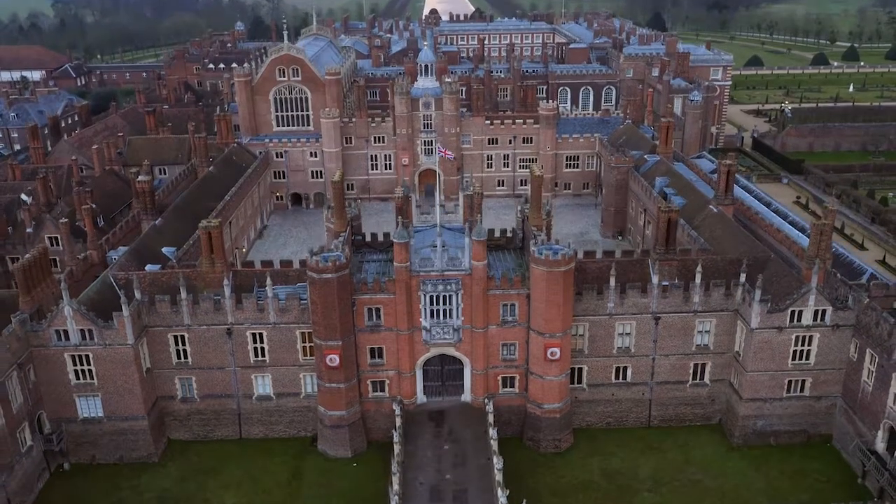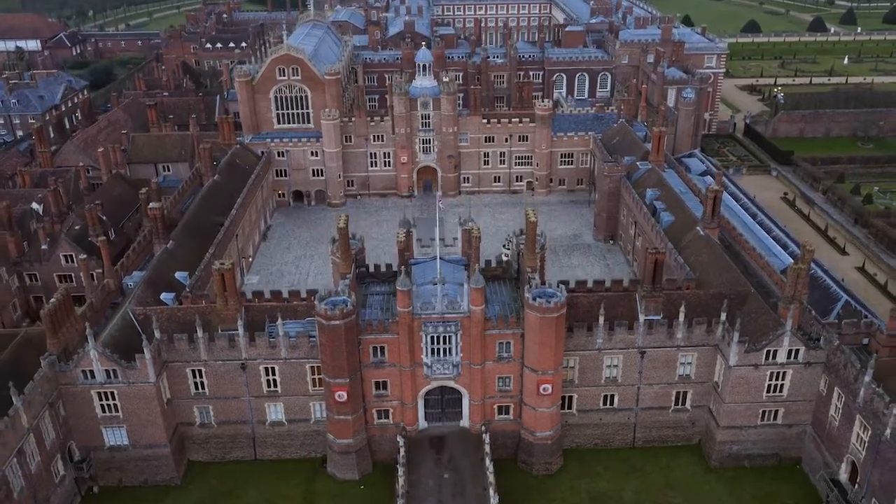The BA Honours Hand Embroidery for Fashion, Interiors and Textile Art is the only specialist degree programme in hand embroidery, and it's delivered here at the Royal School of Needlework, which is based at Hampton Court Palace. The degree programme is validated by University for the Creative Arts.